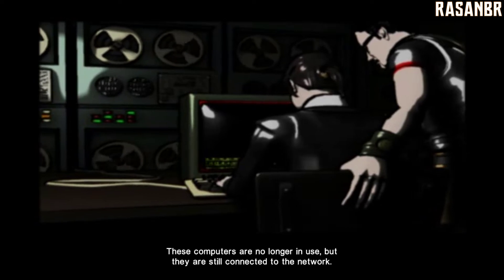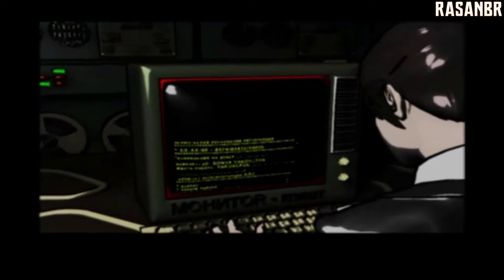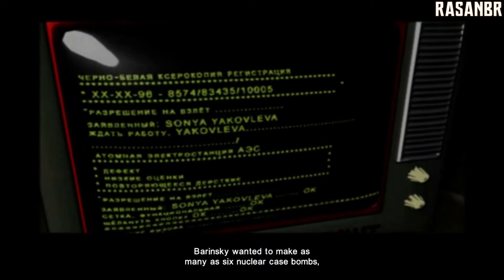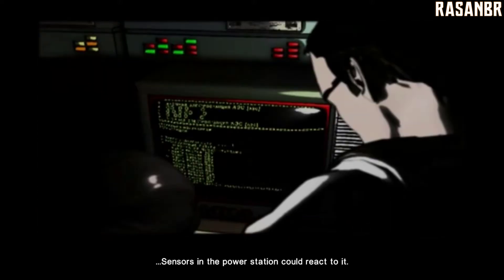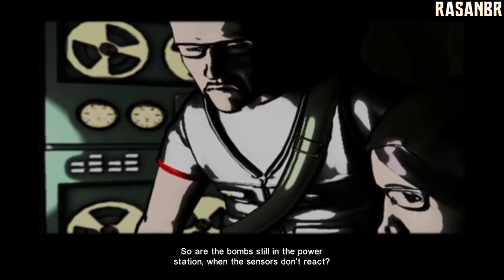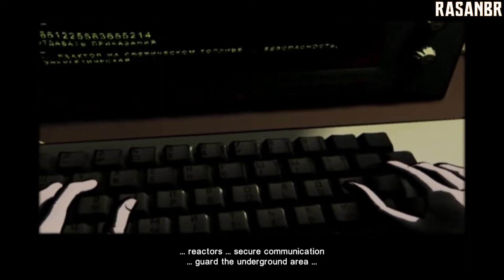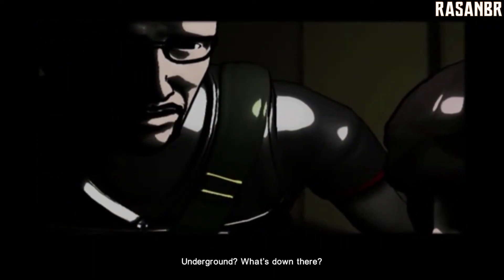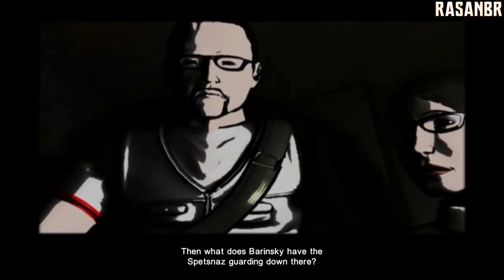These computers are no longer in use, but they are still connected to the network. We may be able to use this one to hack into Borinsky's files. Yes! Here we go — Borinsky to the Spetsnaz: Reactors. Secure communication. Guard the underground area. Underground? What's down there? Nothing of interest as far as I know — maintenance equipment and parking garages. Then what does Borinsky have the Spetsnaz guarding down there?